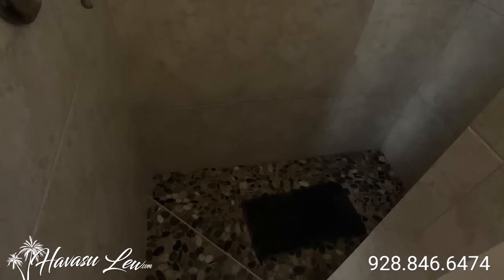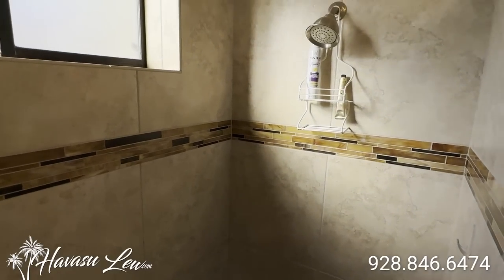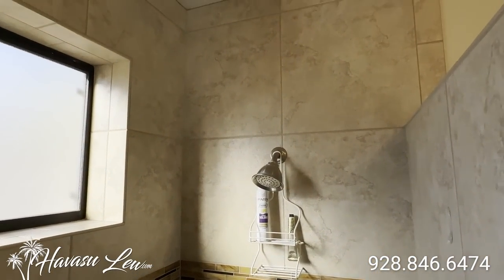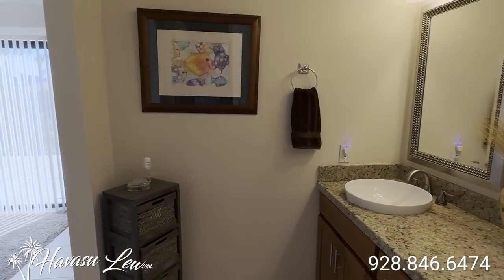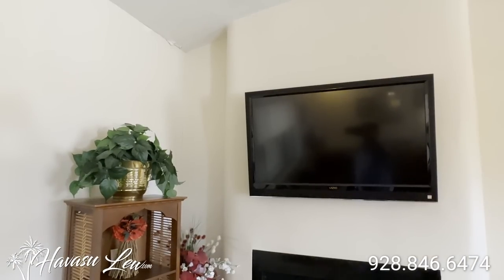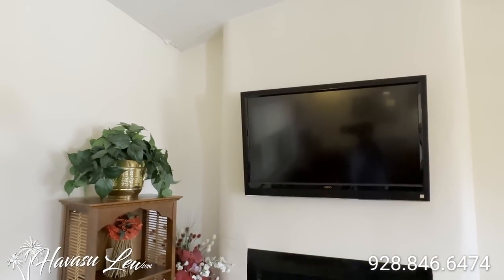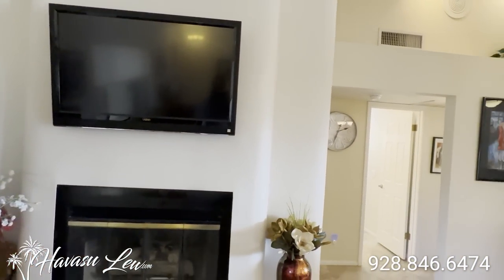And then you have your shower and toilet with its own door. Little step-down shower. Whole tile to the ceiling. Let's go check out the other side of the house. So I noticed there's a little water damage in the corner there. Probably from a previous leak. Doesn't look like it's current.